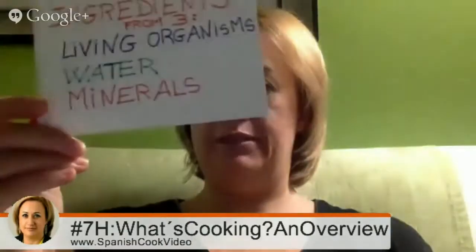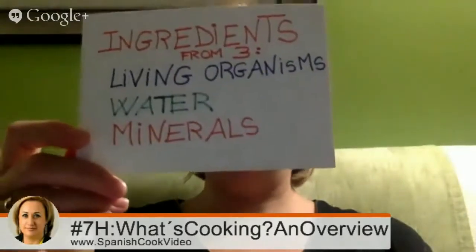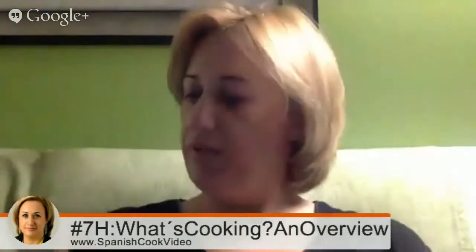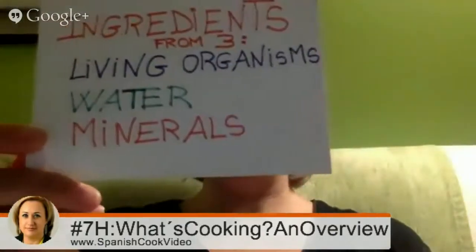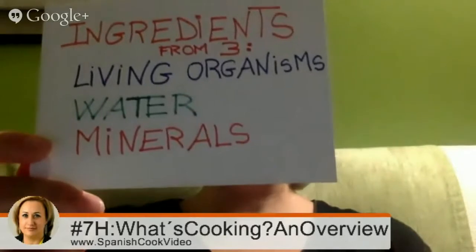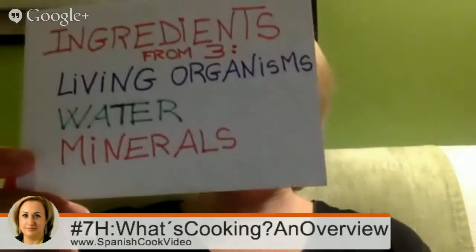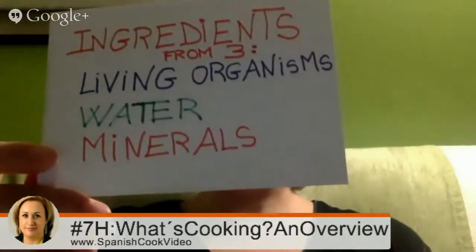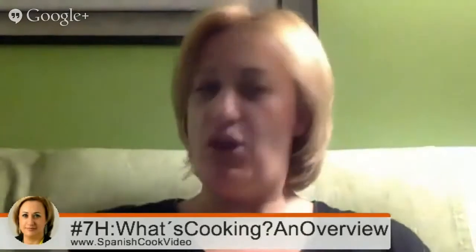About ingredients, we will make two distinctions: where ingredients come from, and what ingredients contain. Answering the first question, they come from three resources. First, from living organisms, divided into plants, animals, and mushrooms. Plants are divided into six groups: vegetables, fruits, grains, nuts, herbs, and spices.